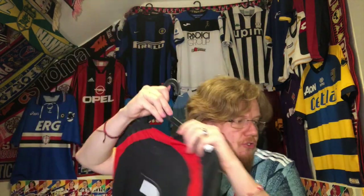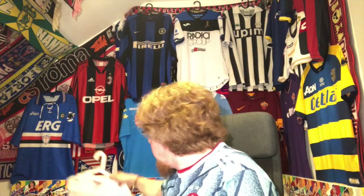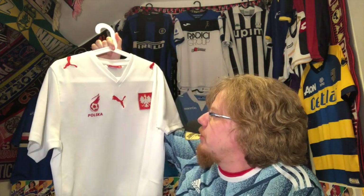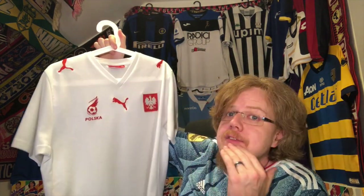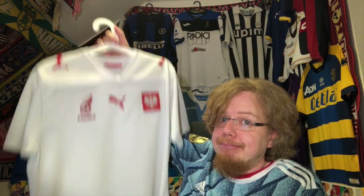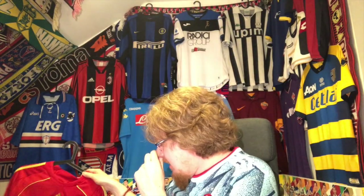This one cost me all of eight euros — Poland. I needed a Poland jersey, I thought I need one. Yes, I still need it; it's not the most exciting one, but it's from Euro 2008. Eight euros — what more do you want?